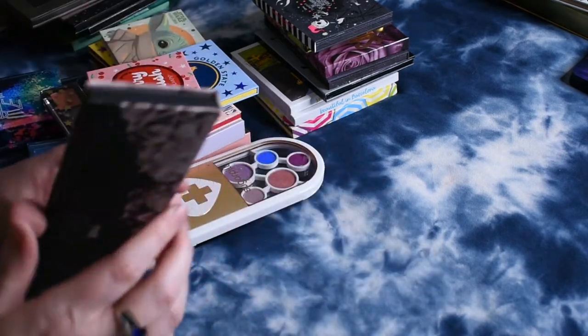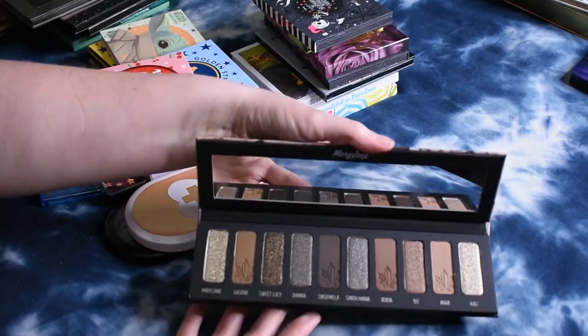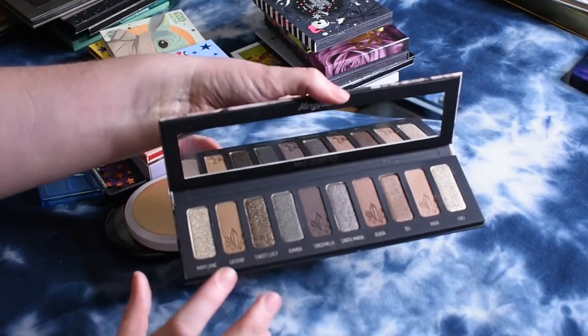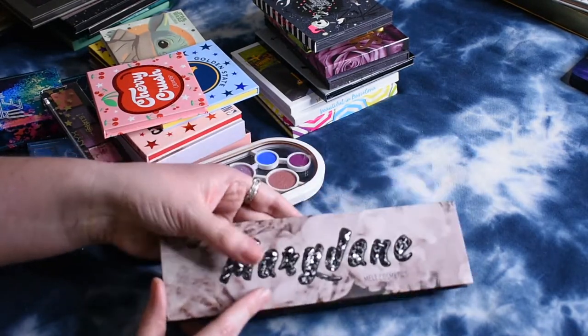I have the Melt Mary Jean palette, which I have not yet used but looks absolutely beautiful. I know everybody's so hype about these shimmers not being very good, but they look really chunky and I'm kind of down for that. So I'm excited to give this one a try.